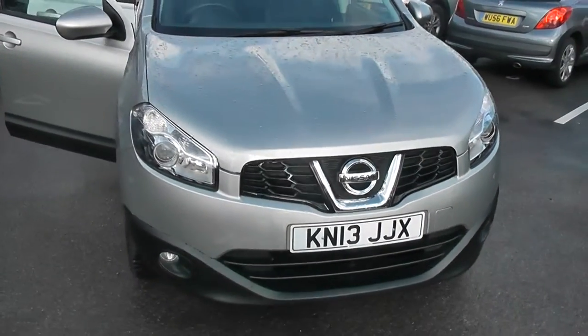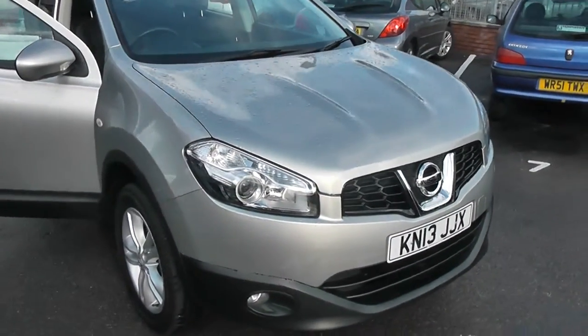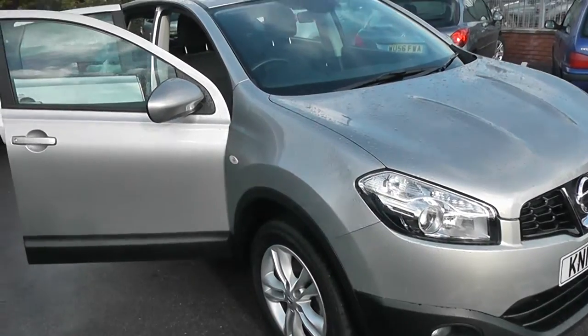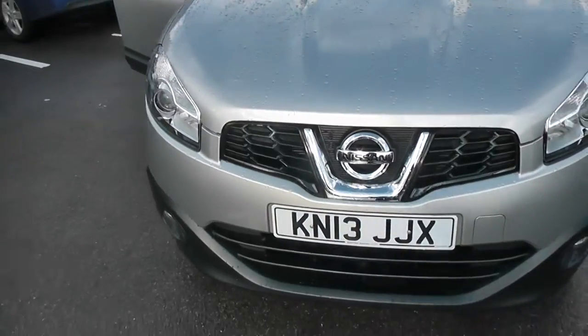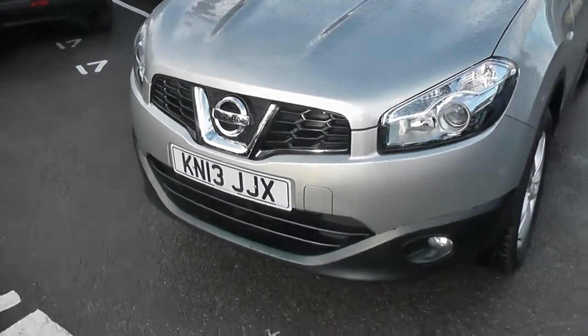It's a 1.6 litre petrol engine, 5-speed manual, and as you can see it comes in a colour called Glade Silver. This vehicle is in tax band F, which equates to £140 of road tax per year, and insurance group number 17.